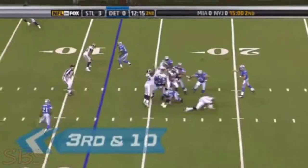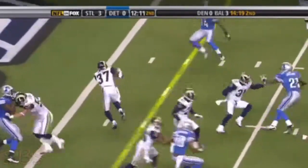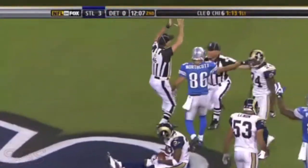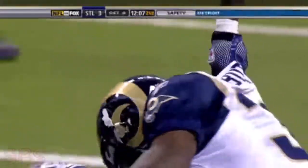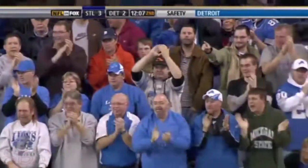Third down, middle of the field, in and out of the hands of Brown — intercepted. That's James Butler, he's in the end zone. Now wait a minute — that's a safety because he intercepted it outside of the end zone and took it into the end zone with his own momentum. And it's a safety.